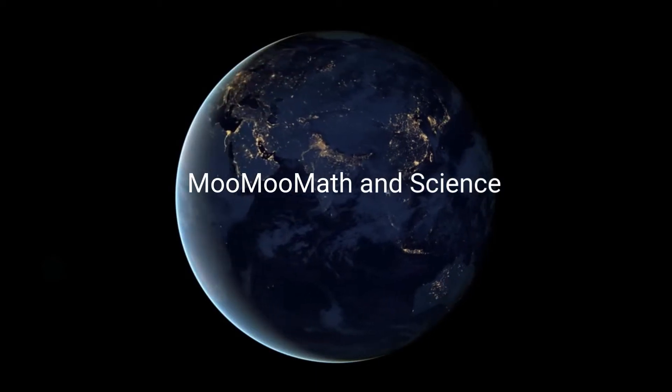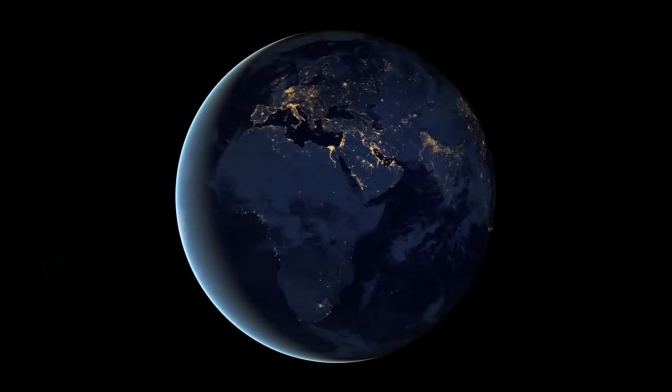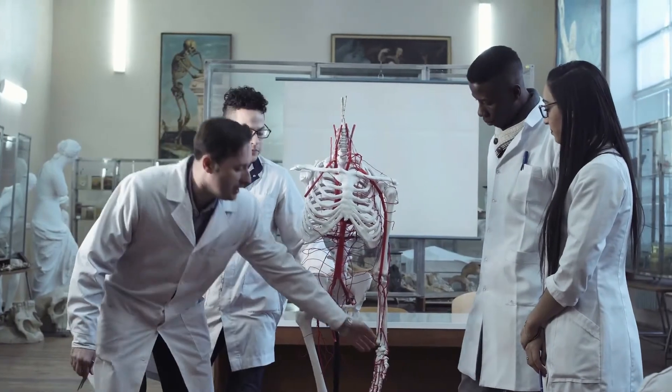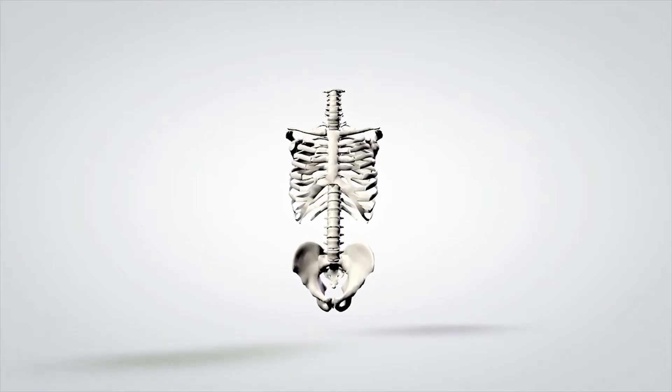Welcome to Moo Moo Math and Science and the Skeletal System and the Bones that Make It Up. When you hear the word skeleton you may think of the remains of something that has died. But your skeleton is not dead — it is very much alive.